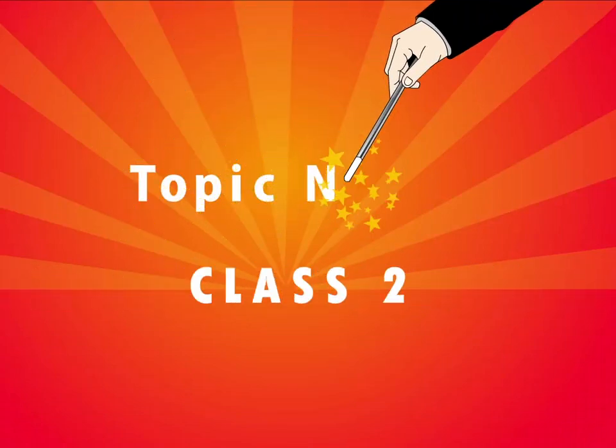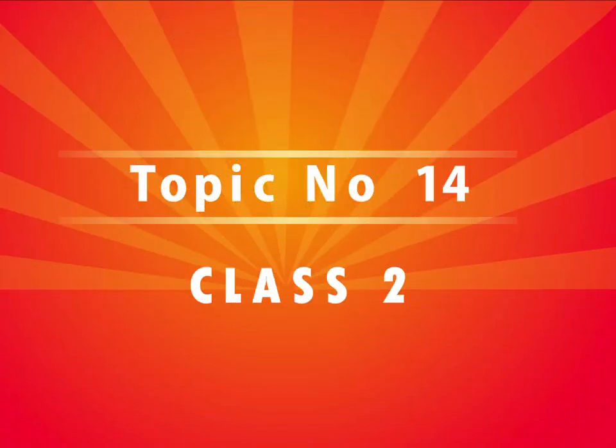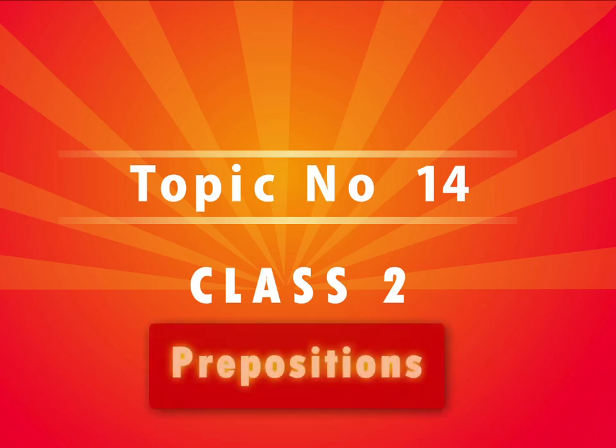Class 2. Topic No. 14. Unit Name: Prepositions.